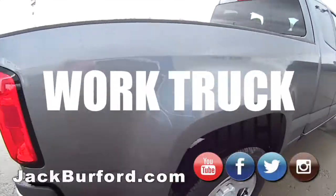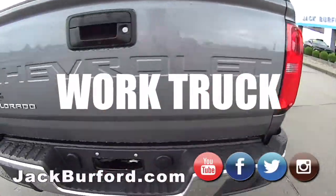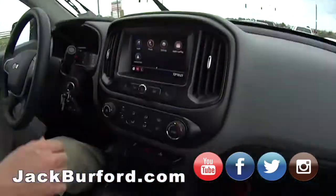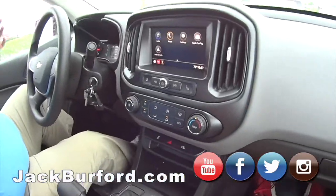But you know what? The windshield wipers in this work truck — fantastic! Look at that windshield. This is a work truck, people. Work.